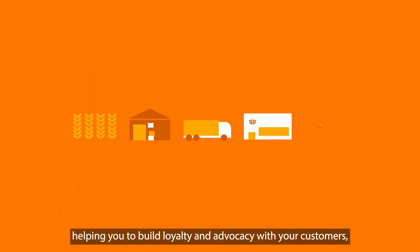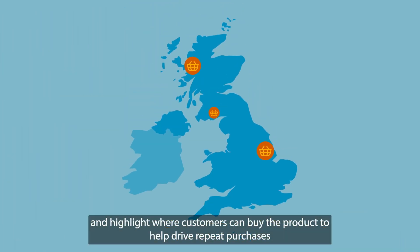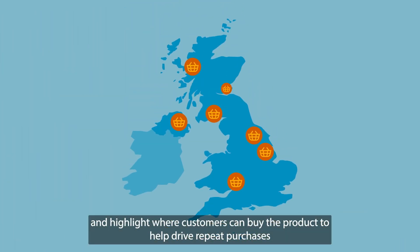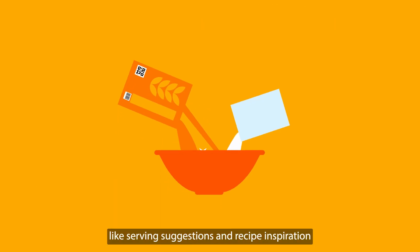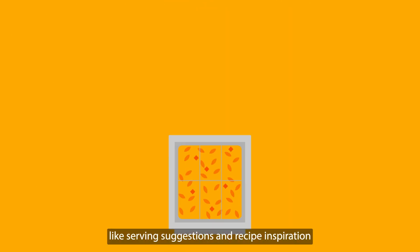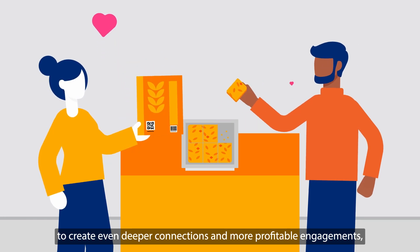Helping you to build loyalty and advocacy with your customers. And highlight where customers can buy the product to help drive repeat purchases. And now offer an enhanced customer experience with engaging content like serving suggestions and recipe inspiration to create even deeper connections and more profitable engagement.